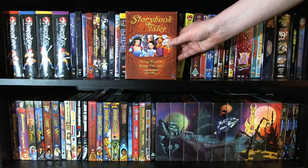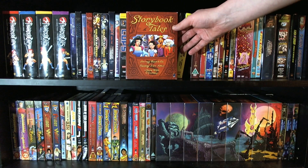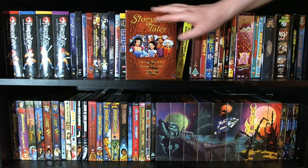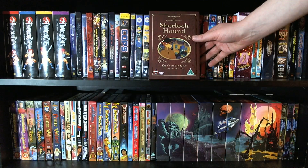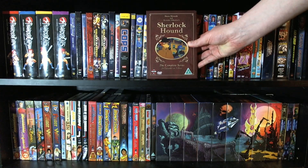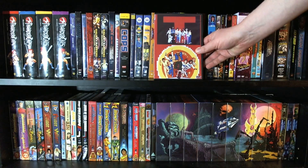And here we have Storybook Tales, which is three feature-length animated movies by Filmation inspired by popular fairy tale characters. We've got a couple with Snow White — Happy Ever After and Snow White Christmas — and then Journey Back to Oz. Pretty cool. And we have the complete series of Sherlock Hound, which is basically an adaptation of Sherlock Holmes stories for kids. Good stuff.